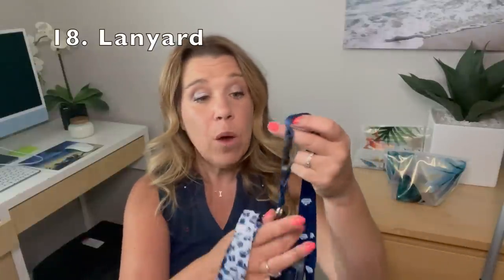Number eighteen: a lanyard. If you want to be more hands-free during your cruise, definitely have a lanyard. What I like about these is they actually unclip as well, so if you want to just keep it in your pocket you can do that — it doesn't have to stay around your neck. But those other times when you want to be hands-free, it can stay around your neck. They are available in different patterns as well.